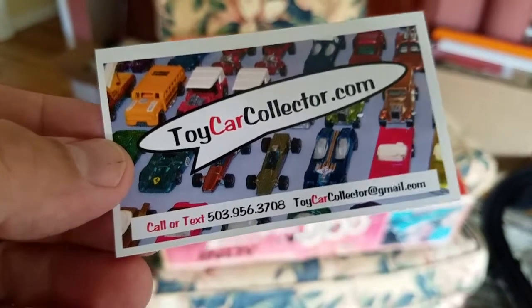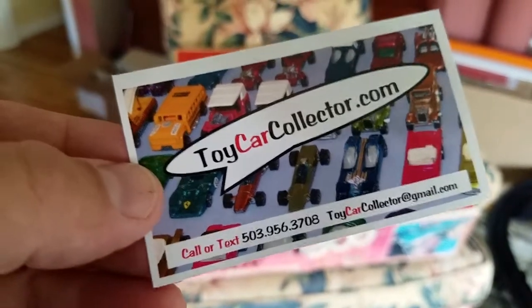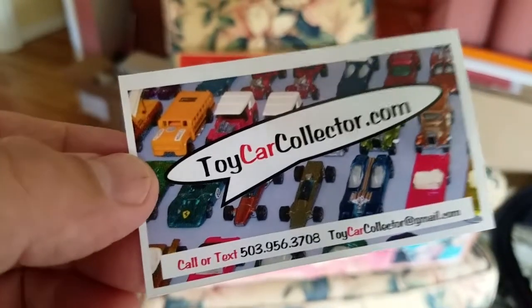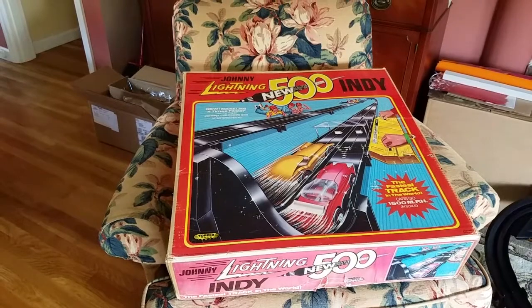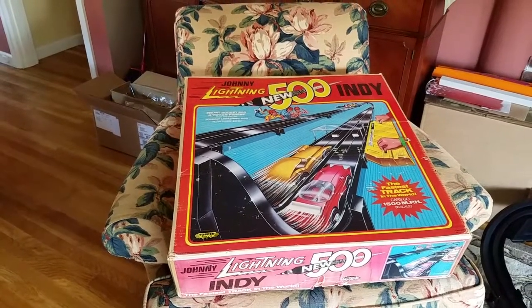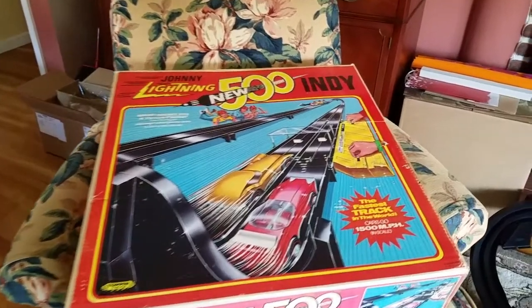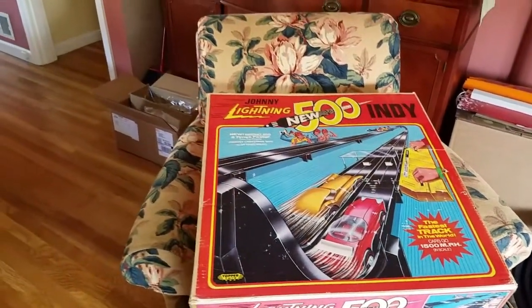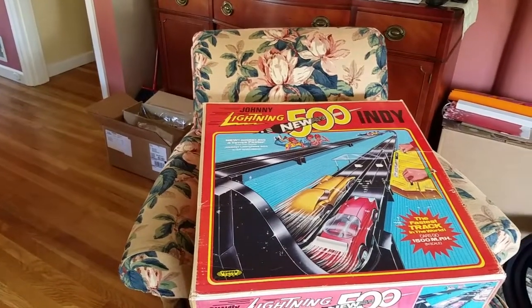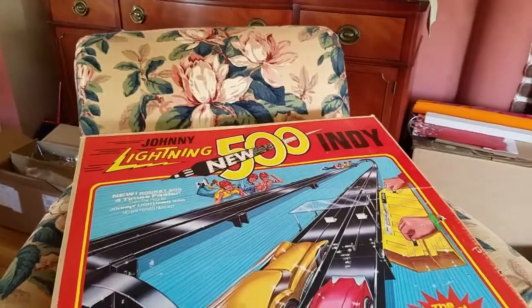Hey everybody, Dave Williamson here from toycarcollector.com — don't forget the car, it's toycarcollector.com. Check it out folks: Johnny Lightning, the Indy 500, the fastest track in the world, says right there on the box. Cars go 1,500 miles per hour, four times faster than the Rocket 500. It is the Johnny Lightning Indy 500, and man, this is a nice one.